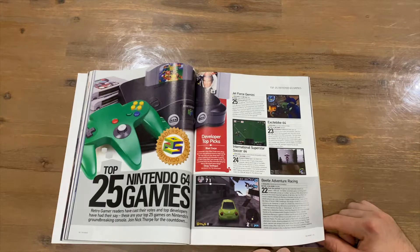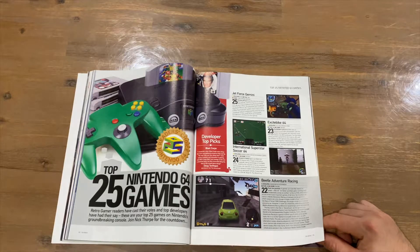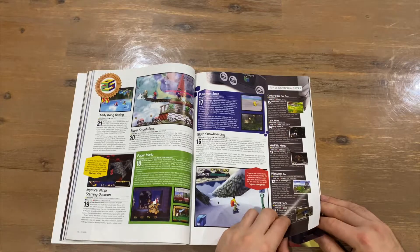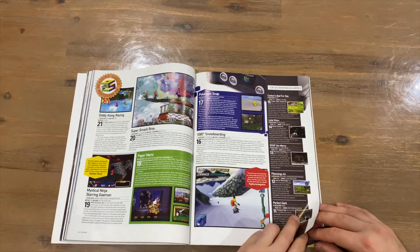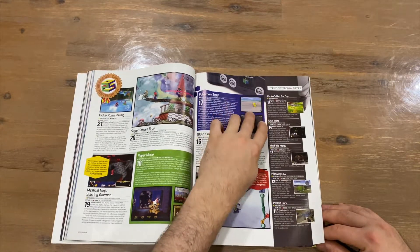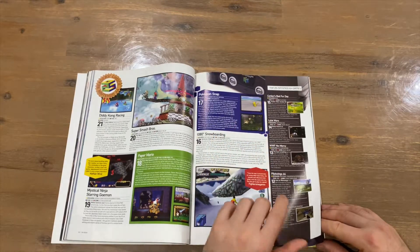The Top 25 Nintendo 64 Games list includes: Jet Force Gemini, International Superstar Soccer, Excitebike 64, Beetle Adventure Racing, Diddy Kong Racing, Mystical Ninja, Super Smash Brothers, Paper Mario, Pokemon Snap, 1080 Snowboarding, Conker's Bad Fur Day, Lylat Wars, WaveRace 64, Pilotwings 64, and Perfect Dark.